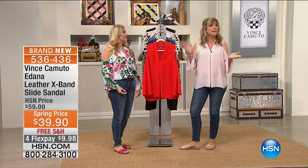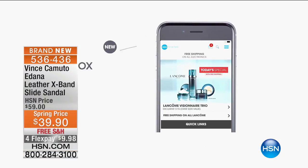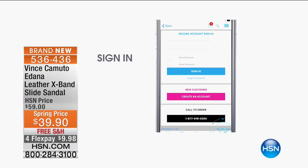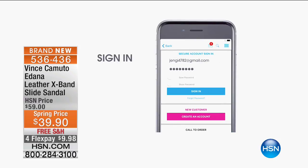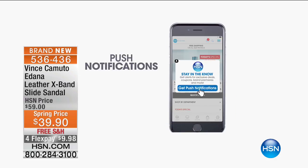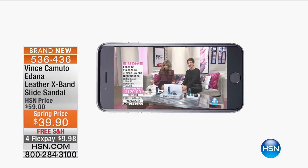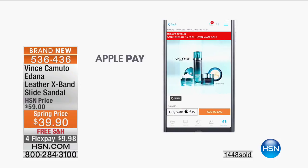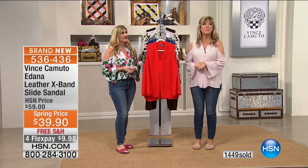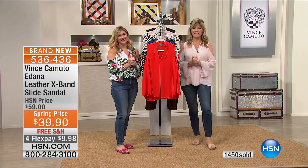It's normally $59 — today we've got free shipping and handling. The easiest way to shop is with your cell phone — we have an easy way for you to download the app. It's free. You can sign in, select what you want, and also get push notifications so we'll let you know when your favorite programming comes on. Isn't it nice? It makes life so easy and a great way to stay on top of all the fabulous sales of brands like Vince Camuto. You can go to hsn.com.